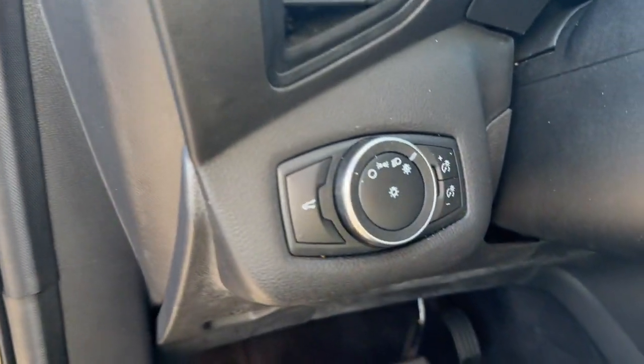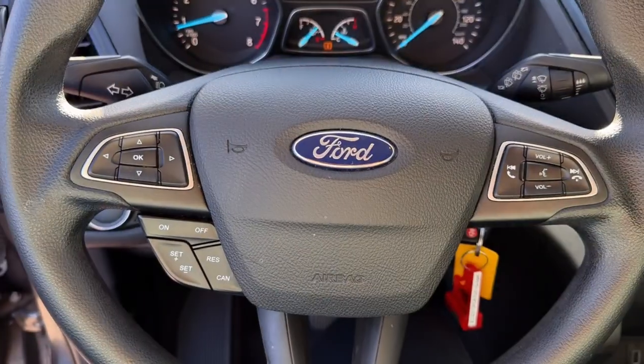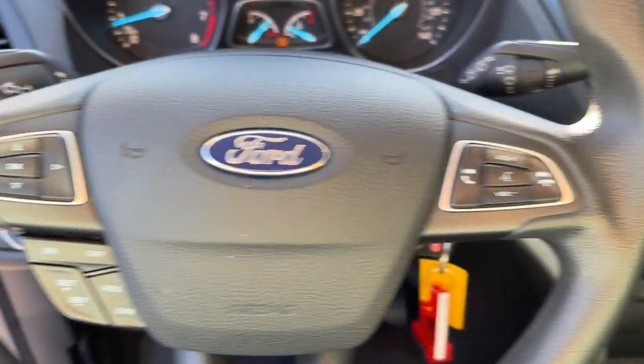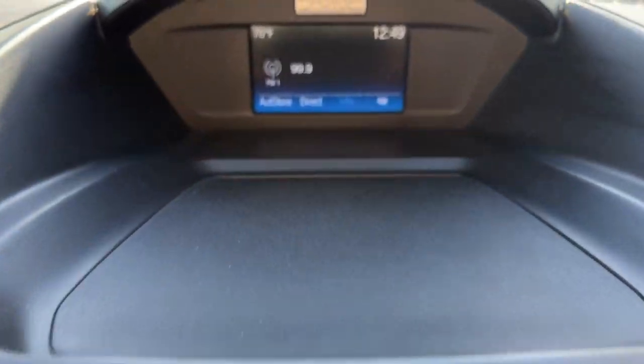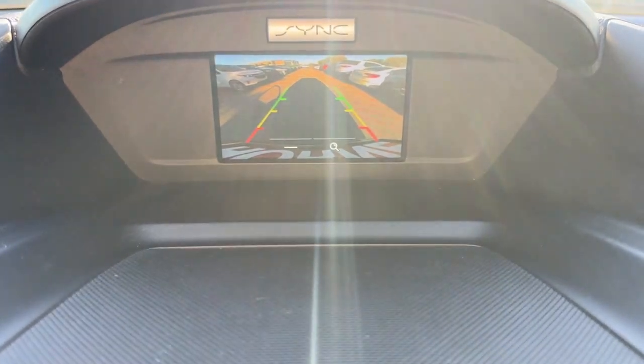Keyless entry, backup camera, steering wheel audio controls, alarm, Bluetooth connection, electronic stability control, intermittent wipers, pass-through rear seat, traction control.